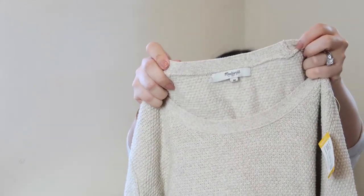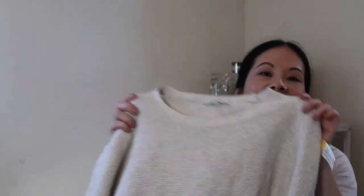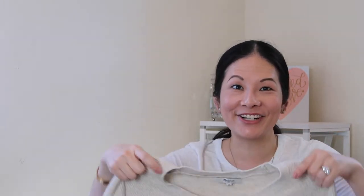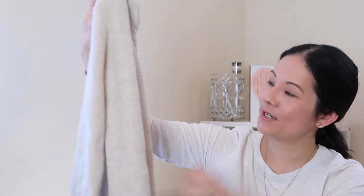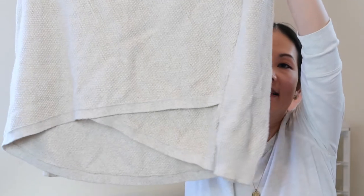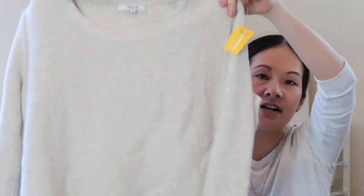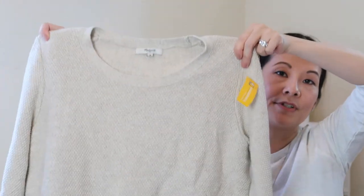Next I have a Madewell sweater in size medium — another one I'm loving going into fall. I love these cozy waffle-knit sweaters and this oatmeal color is my number one color I personally look for in sweaters. I was super excited to find this one. It has a beautiful waffle knit, a high-low hem at the bottom, and a little crisscross design at the bottom. Great condition — a classic Madewell sweater. I paid $8.69.